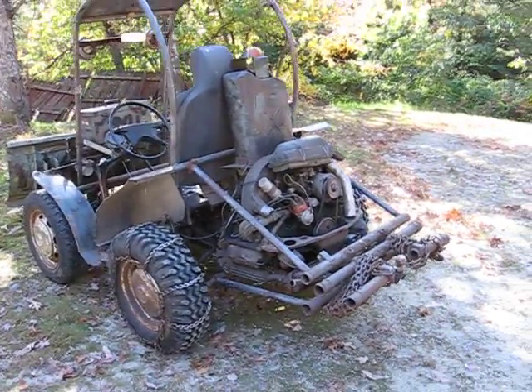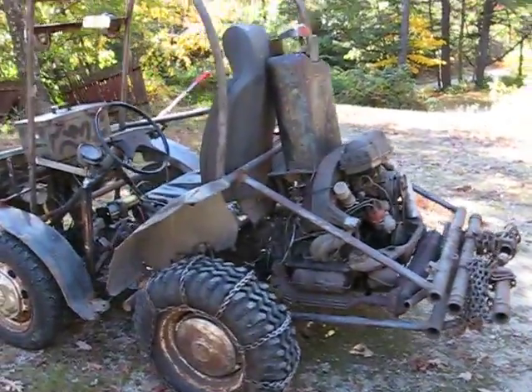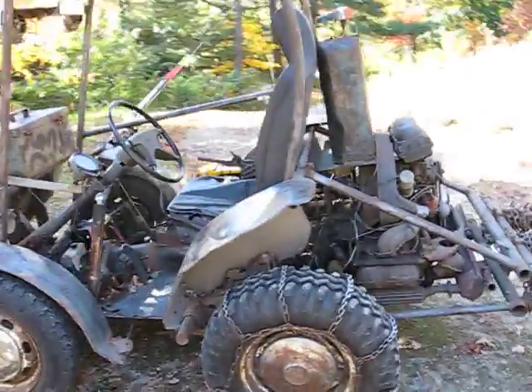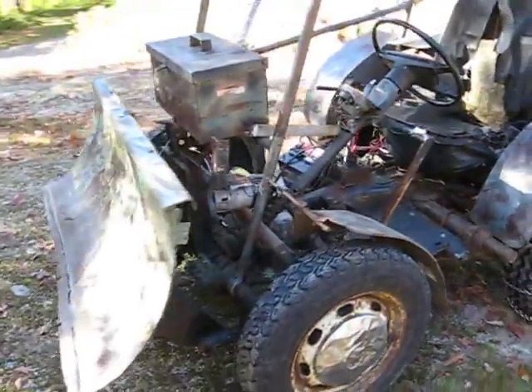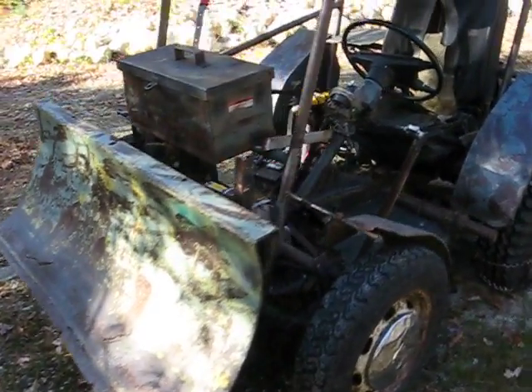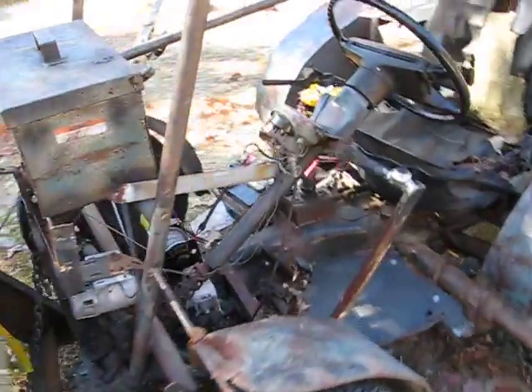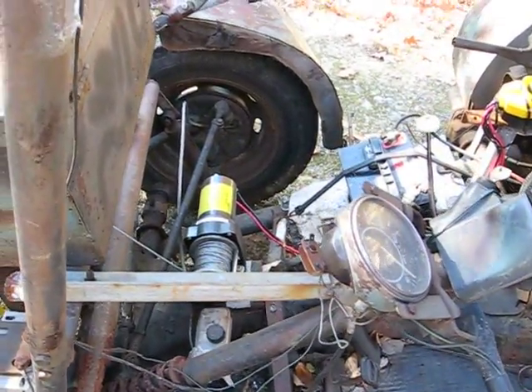I took a 1974 Volkswagen Beetle, cut it up, put a roll cage on it, put a little dozer blade on it. It's got a little winch here to control the blade.